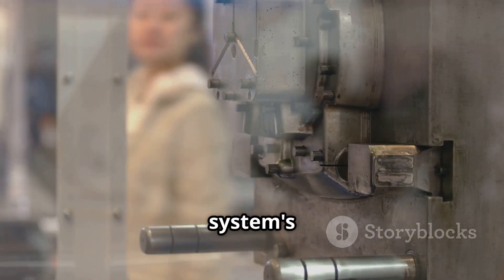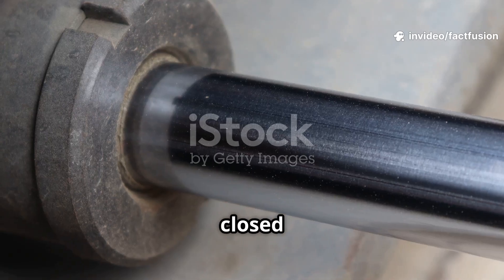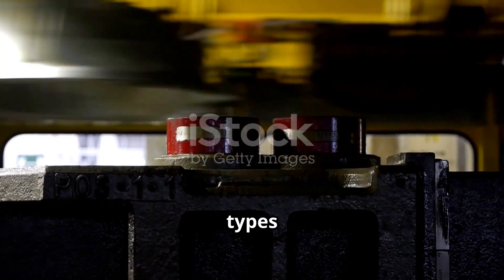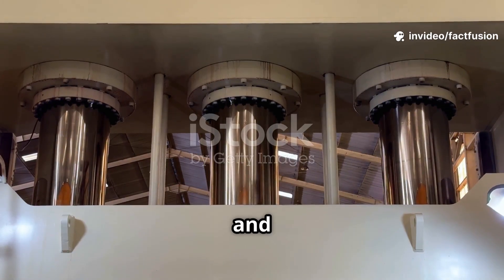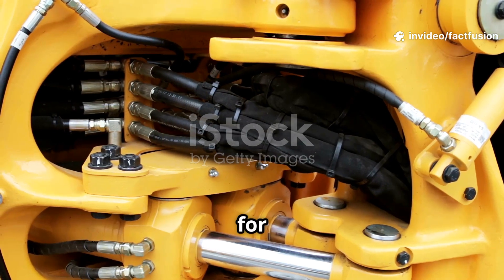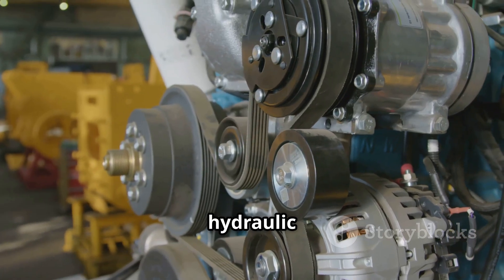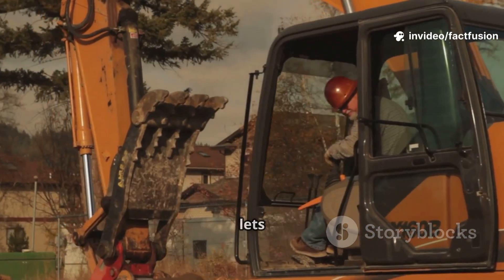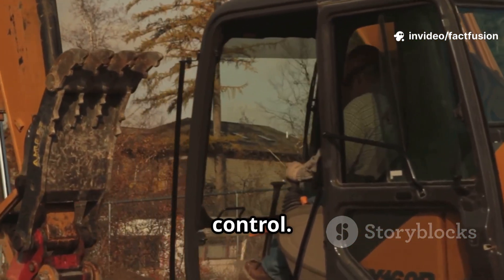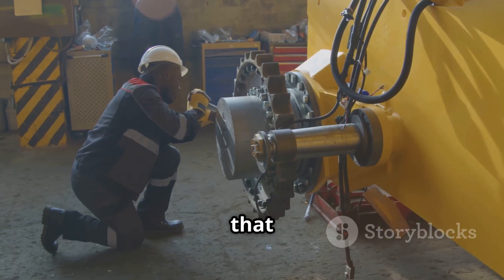The hydraulic pump is the system's powerhouse. Its job is to move fluid from the reservoir into the system, creating flow. Pressure builds when this flow meets resistance, like a closed valve or a heavy load. There are different pump types: gear pumps — simple and reliable — vane pumps, and piston pumps — powerful and precise. Heavy machines use piston pumps for high pressure and control. The pump is driven by the machine's engine, converting mechanical energy into hydraulic energy. When the engine starts, the pump gets fluid moving instantly, letting machines respond the moment an operator moves a control.